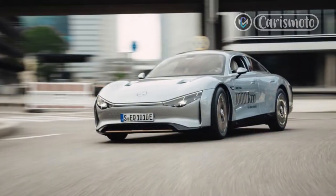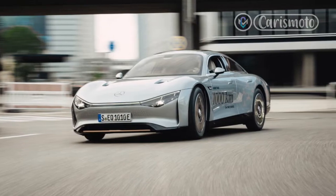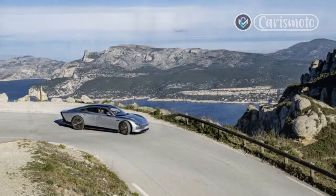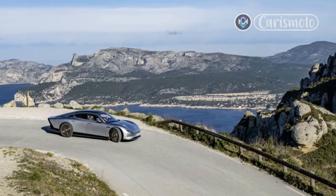It covered 746 miles on a single charge in April, running from Stuttgart, Germany, to Silverstone, England, with extra distance to spare for some victory laps at the end.